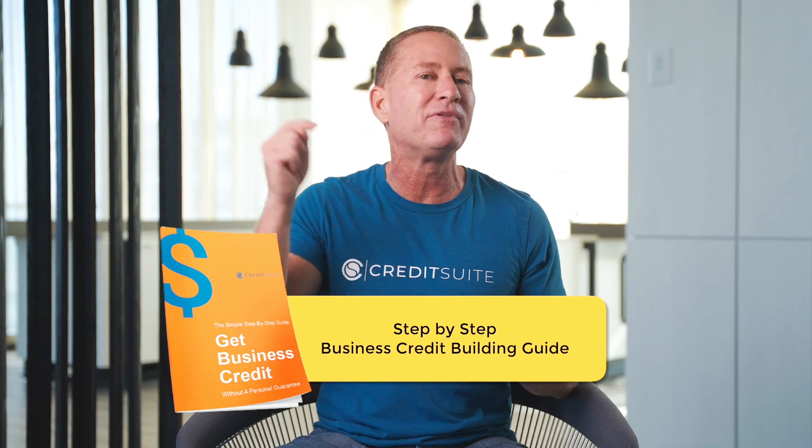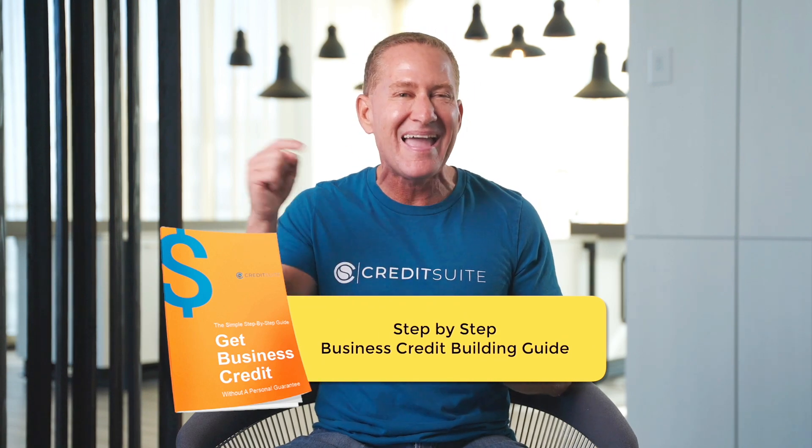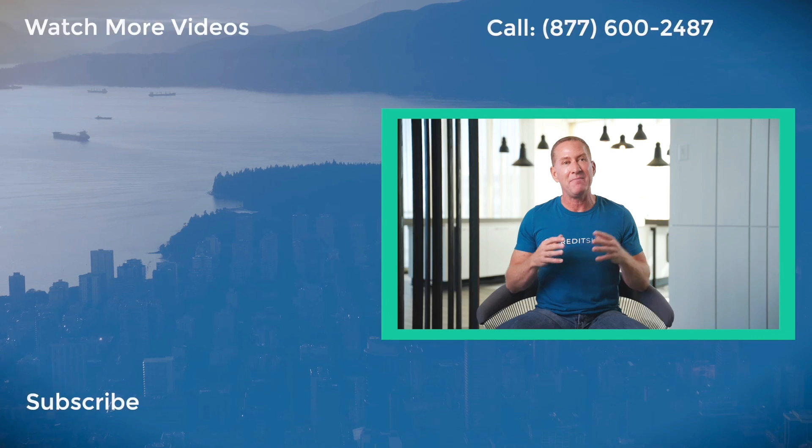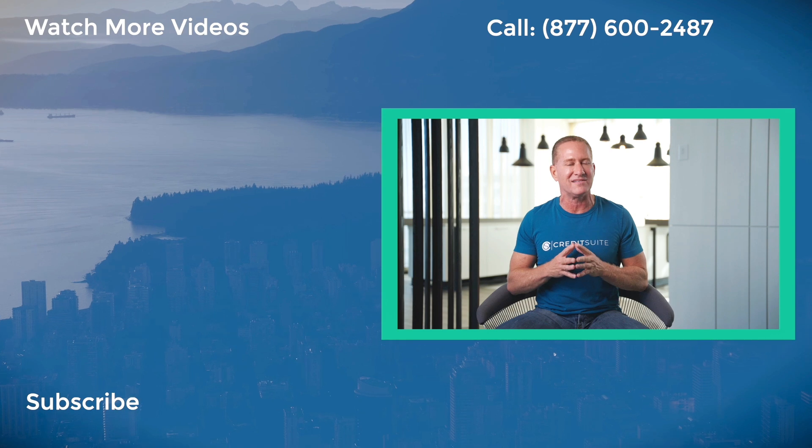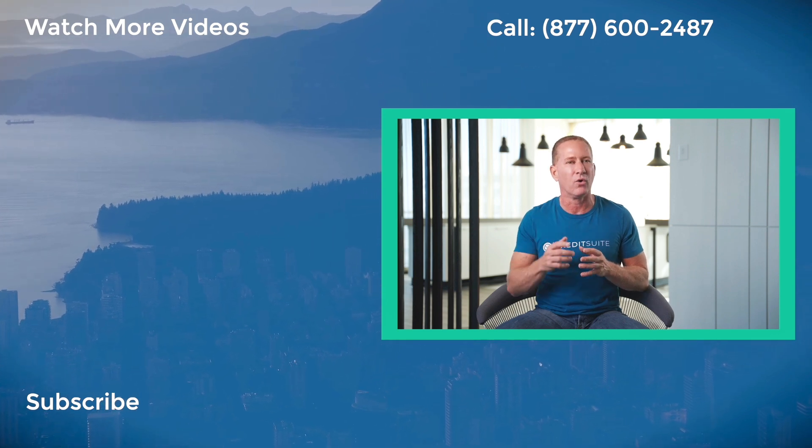Want to learn more? Make sure you grab the free guide on building your business credit in the link in the description of this training. And make sure you like, subscribe, and follow to keep an eye out for our next training where we talk about more cool ways to get the money you need to start and grow your business.